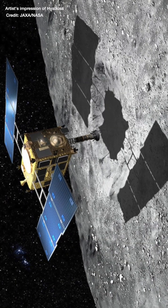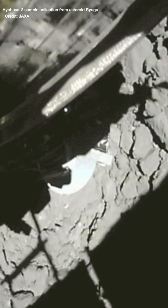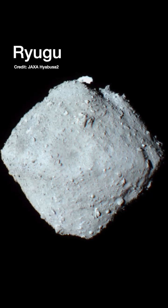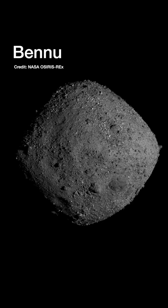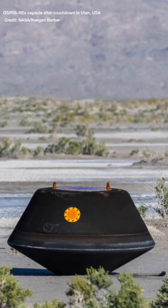First to do so was JAXA's Hayabusa mission, which returned a minuscule amount of grains from the Itakawa asteroid in 2010. Then JAXA's Hayabusa 2 mission returned five grams of material from the asteroid Ryugu in 2020, and now OSIRIS-REx has returned from the much older asteroid Bennu with over 60 grams of material.